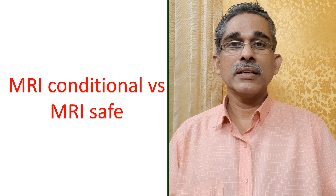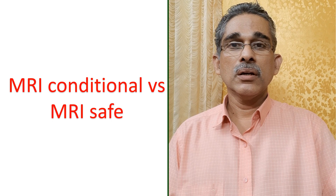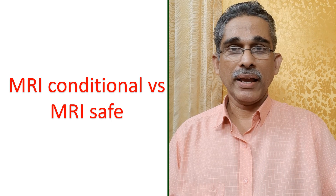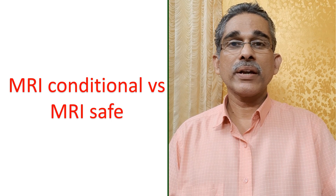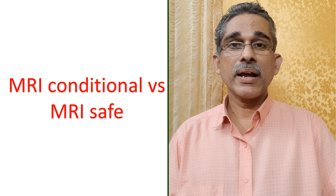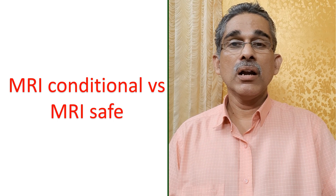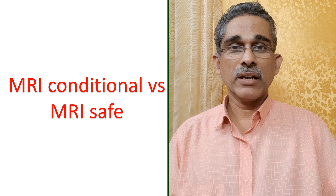That is why there is a difference between the two. In MRI Conditional Pacemakers, the material of the pacemaker and leads are made compatible with MRI, and special MRI modes are available. Still, it is not something which you can call totally MRI Safe.